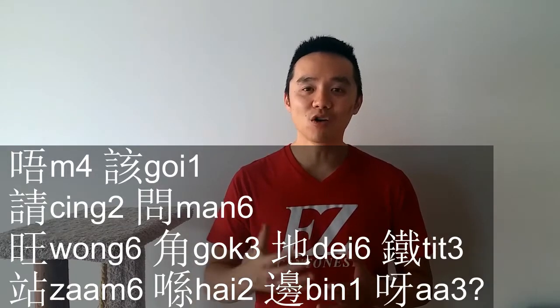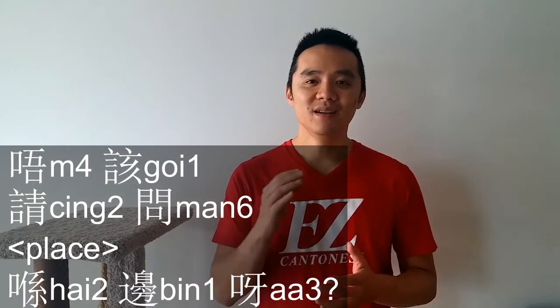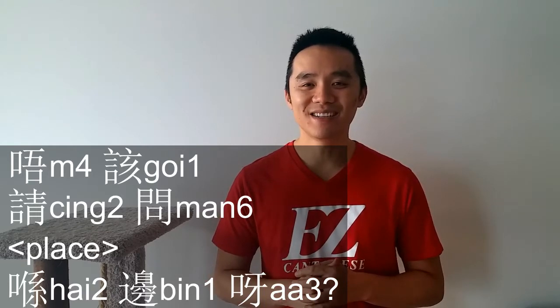You can add another thing to it. You can add 唔該, which means thank you, but it can also mean excuse me. So all together, you can ask 唔該，請問，[place]，喺邊呢? So all together again: 唔該，請問，blank，喺邊呢?